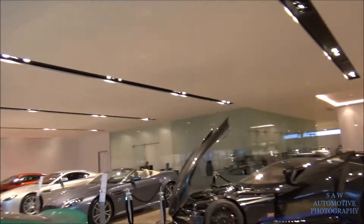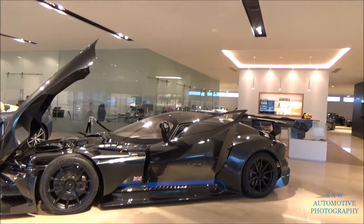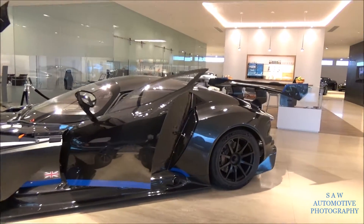Hello, good afternoon everybody. I'm here at Aston Martin Bristol and I'm going to show you the Vulcan — the interior, the engine bay, and some details. I hope you enjoy.